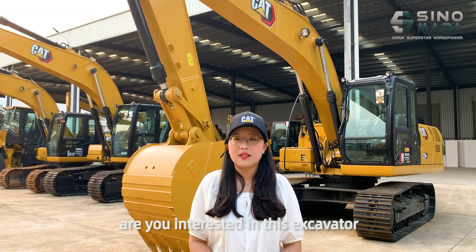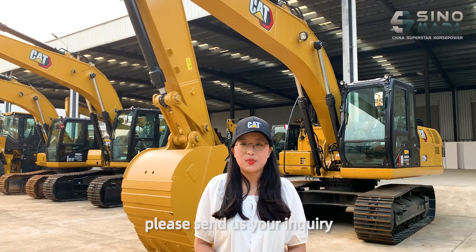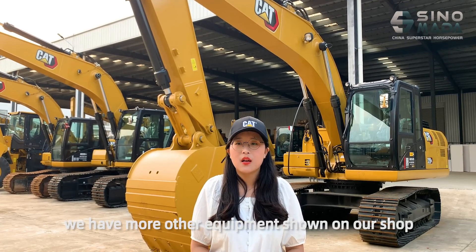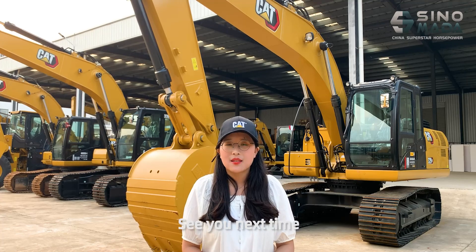After my introduction, are you interested in this excavator? If yes, please send us your inquiry. If no, never mind! We have more other equipment shown on our channel. Welcome to visit. See you next time.